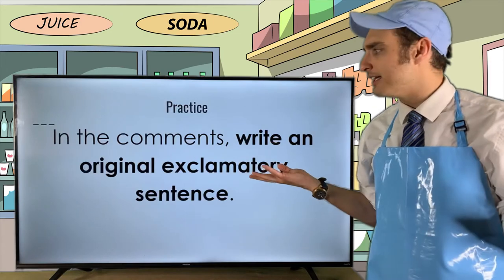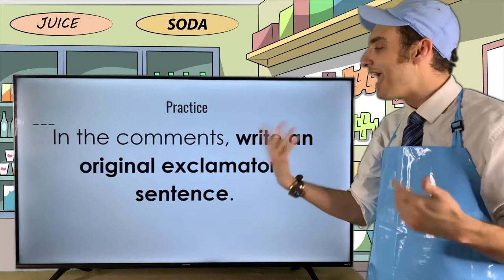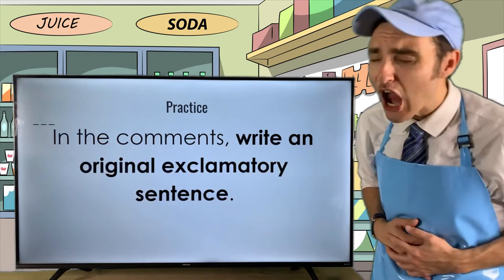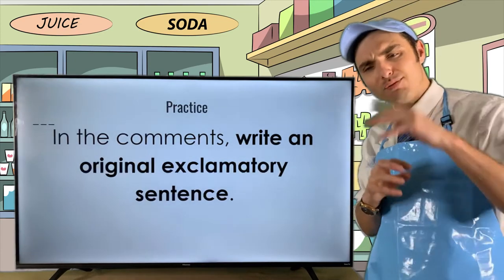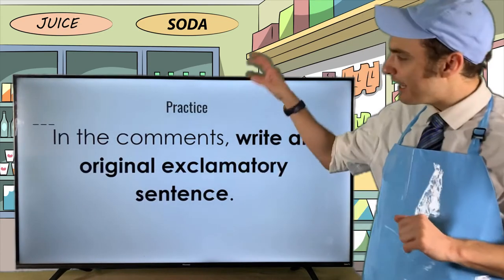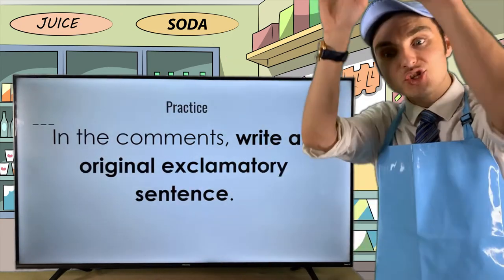Keep in mind: if your exclamatory sentence is grammatically correct and it makes me laugh, I'll give you a shout out in an upcoming episode. So take a second and boom — jump into that practice.